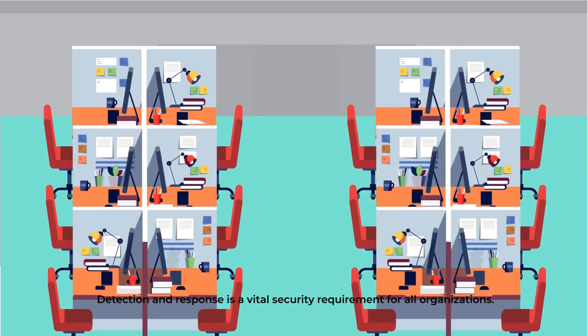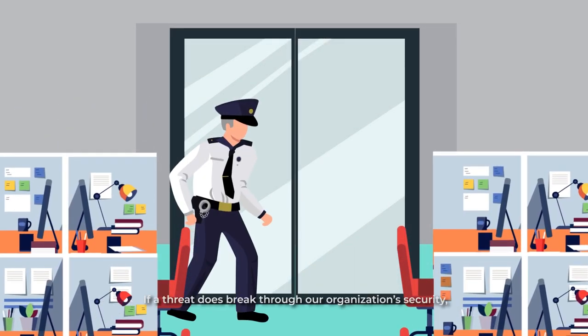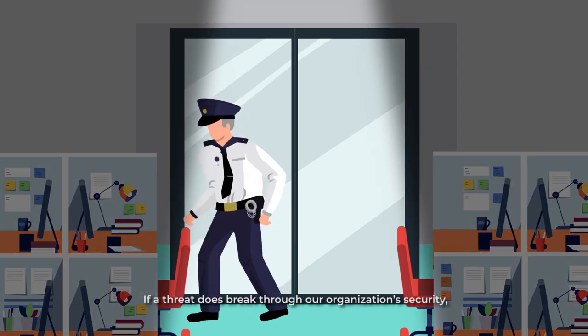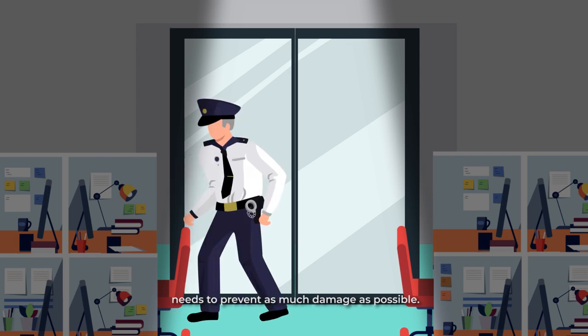Detection and Response is a vital security requirement for all organizations. If a threat does break through our organization's security, our detection and response solution needs to prevent as much damage as possible.